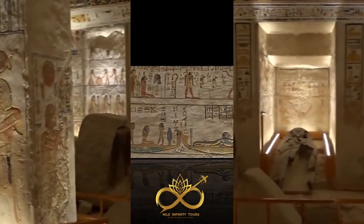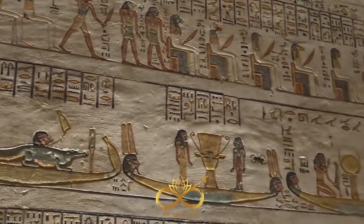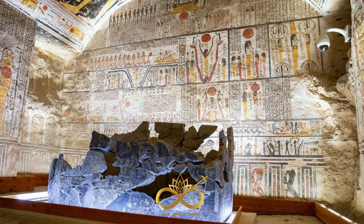In addition to the artwork and architecture, the tomb was also notable for its unique features designed to thwart tomb robbers. The sloping ceiling of the corridor leading to the burial chamber made it challenging for thieves to tunnel into the tomb from above, making the pharaoh's treasures much safer.